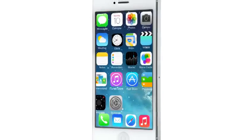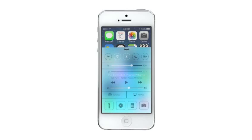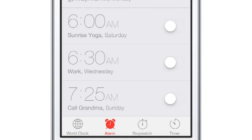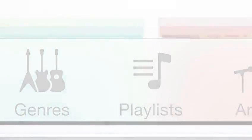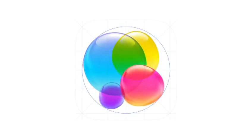iOS 7 is a clear representation of these goals. It has a whole new structure that is coherent and that is applied across the entire system. We have considered the tiniest details, like refining the typography, to much larger ones, like redesigning all the icons. And developing a grid system allowed us to achieve a much more harmonious relationship between individual elements.